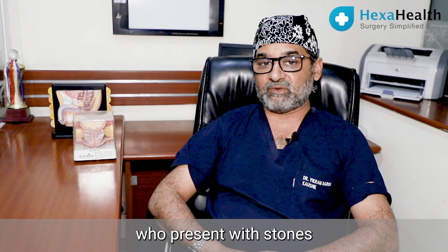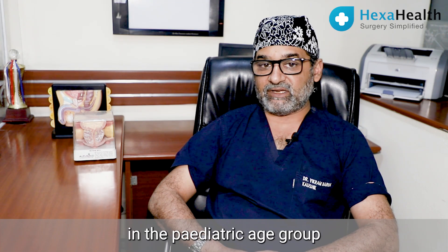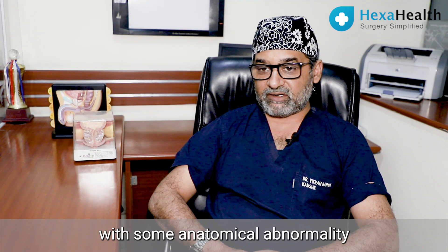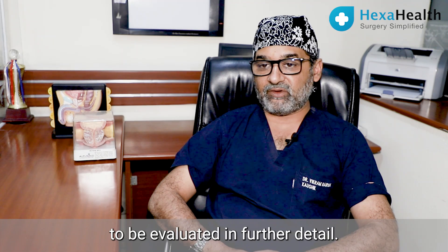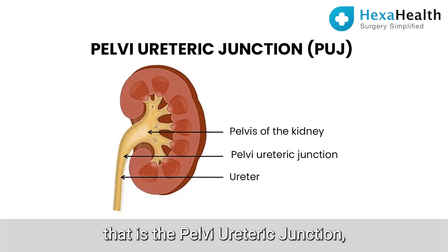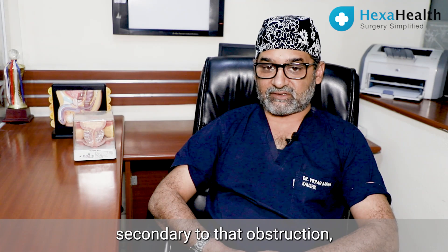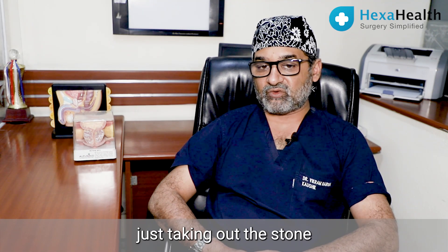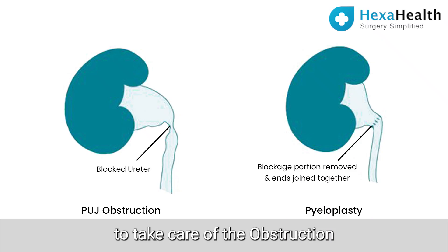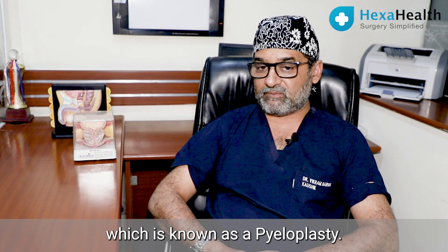Among these are patients who present with stones in both the kidneys, patients who are in the pediatric age group and have formed stones, or patients with some anatomical abnormality. For example, if there is an obstruction at the PUJO level — that is the pelvic ureteric junction — then stones may form in the kidney secondary to that obstruction. In such cases, just treating the stone would not suffice and there would need to be a definitive treatment of the obstruction at the pelvic ureteric junction, which is known as a pyeloplasty.